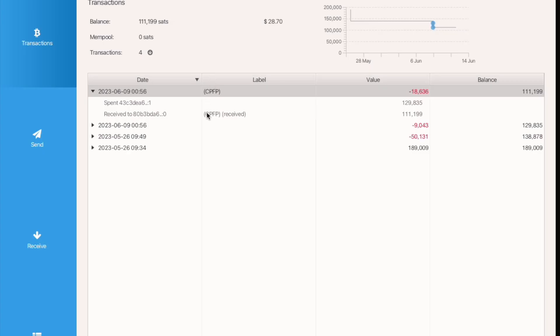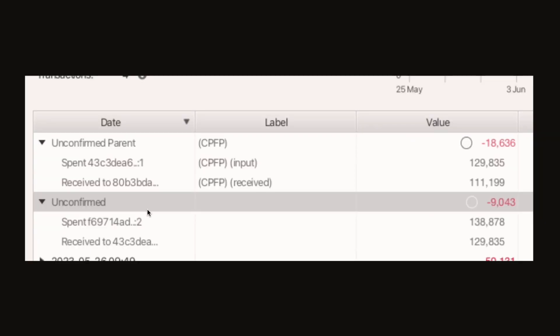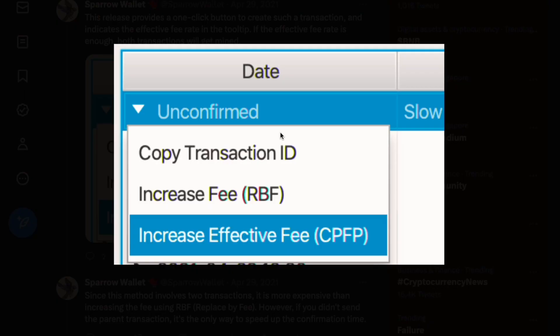In my case, my unconfirmed transaction has since been confirmed, so I have some screenshots for you that I took. In your transaction list, it will show the unconfirmed transaction. In the unconfirmed transaction, you just need to right-click and you will see 'Increase Effective Fee (CPFP)'.